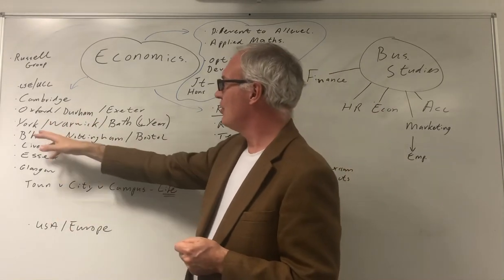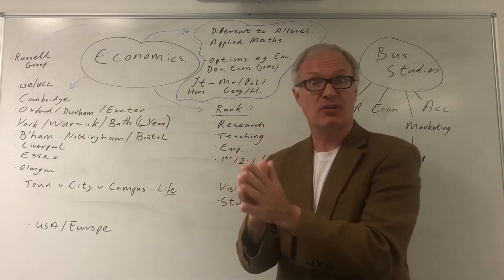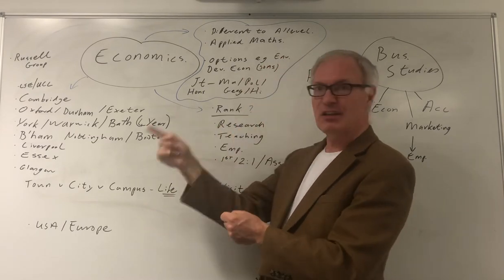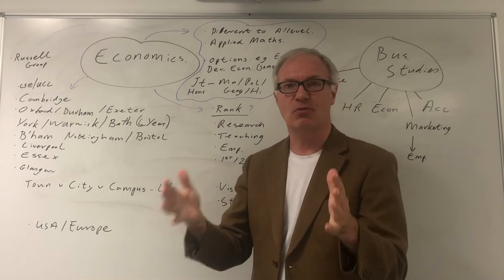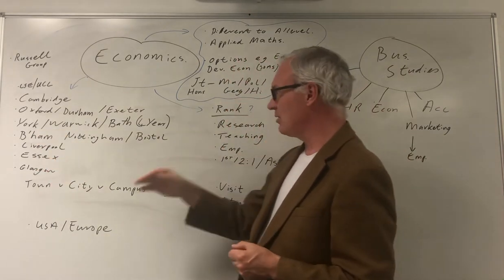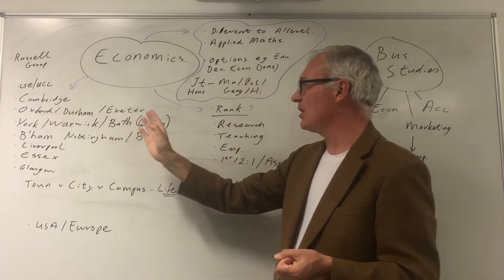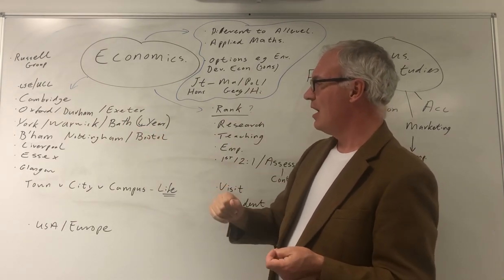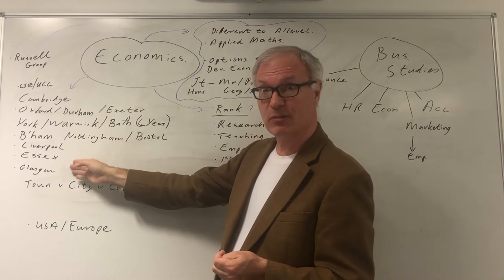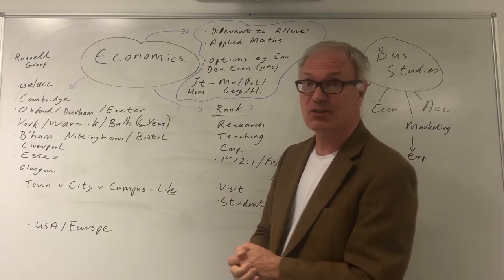Of the newer universities, York, Warwick, and Bath stand out. Bath in particular has a year out where you work in some commercial setting — perhaps at the Bank of England or the Civil Service — which is very good for making contacts and getting actual work experience in an economic setting. There are also many great red brick universities; people often overlook Liverpool and Newcastle, both with reputable economics departments. Birmingham, Nottingham, and Bristol are worth looking at. Among outliers, Southampton and Essex — which has a very good economics and social science department — are worth considering, as are Glasgow and St Andrews, which has a magnificent reputation.